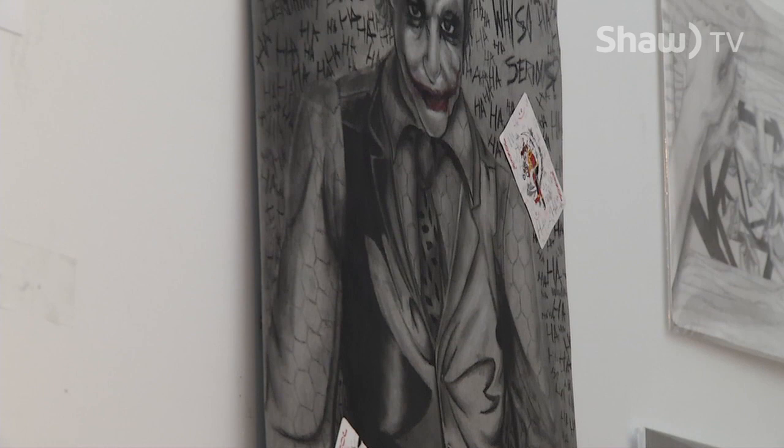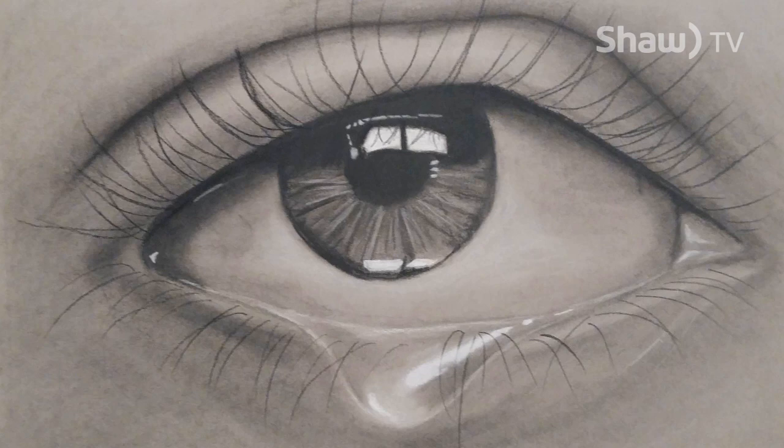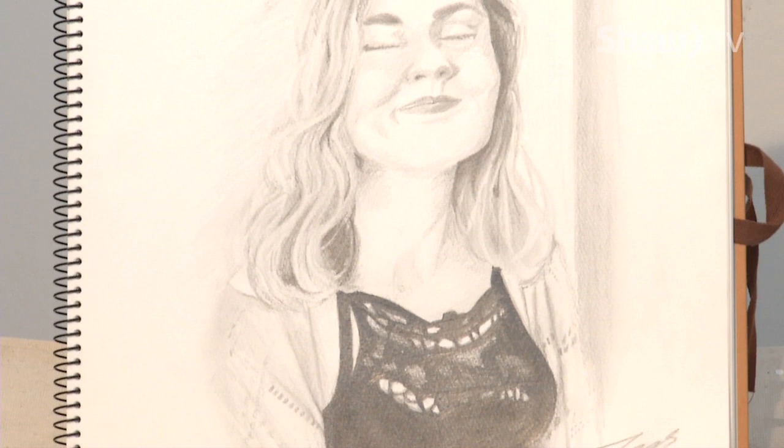She started kind of pushing me a bit to do more portraits, because that's the only way you develop and grow, is by pushing the things you're not quite as good at or comfortable with. So I started, and at first I really didn't like it.